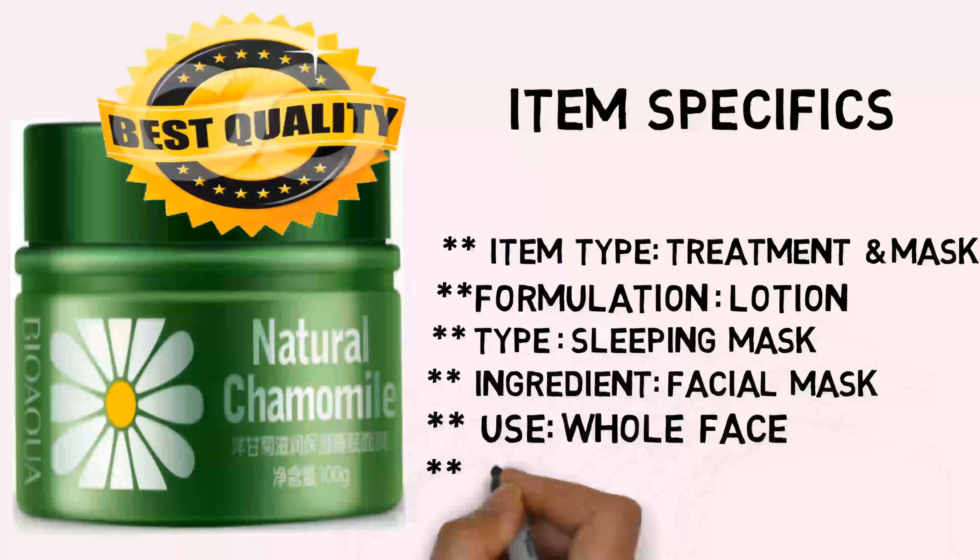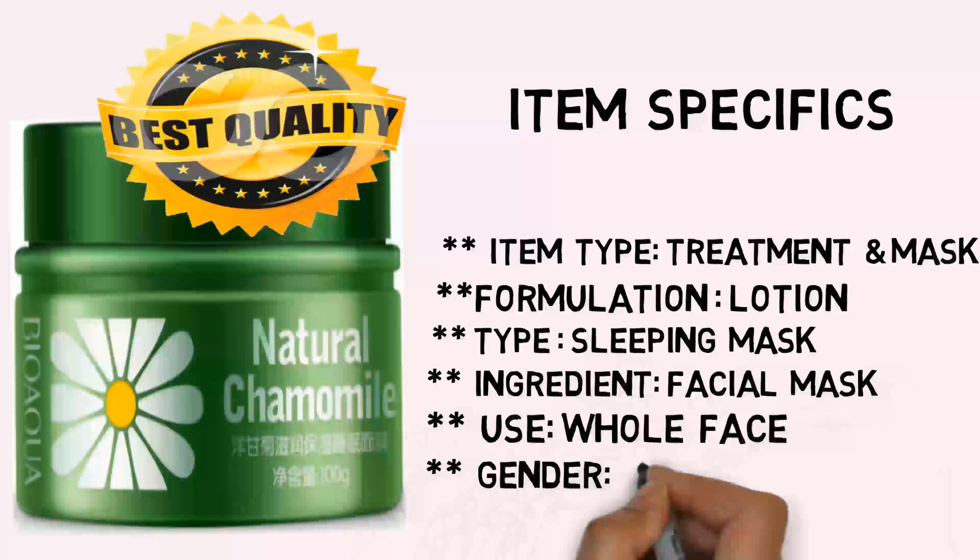Ingredient: Facial Mask. Use: Whole Face. Gender: Female.